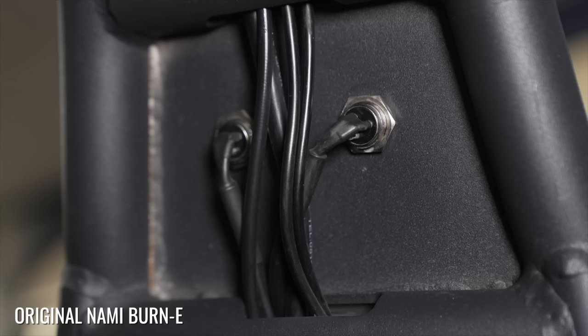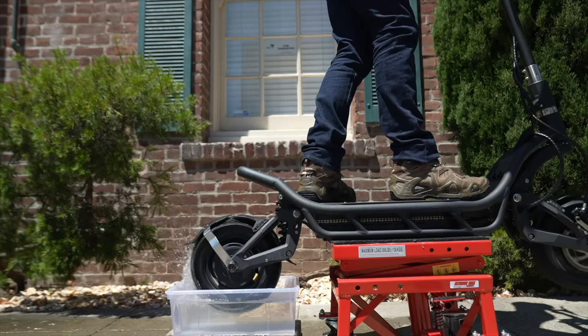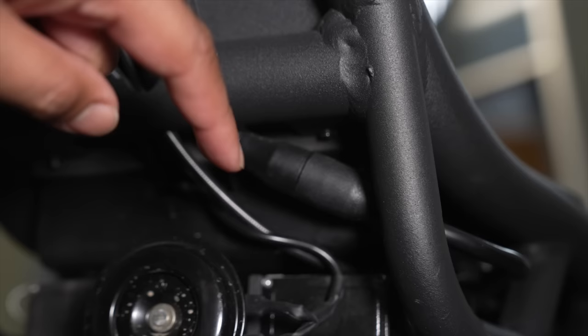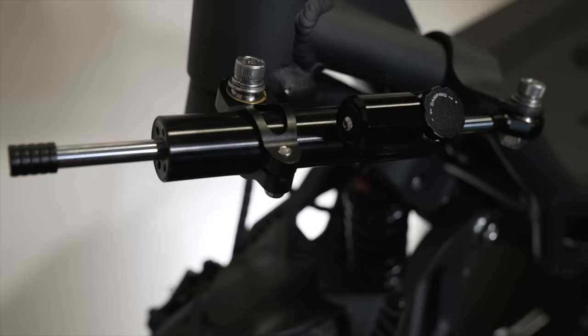Waterproofing has clearly been improved, though the IP rating remains at IP55. The fenders are as good as ever. The motors can now be unplugged from the main harness, which comes in handy during tire changes. It now has a steering stop that's more resistant to bending, though the damper actually does that job now.